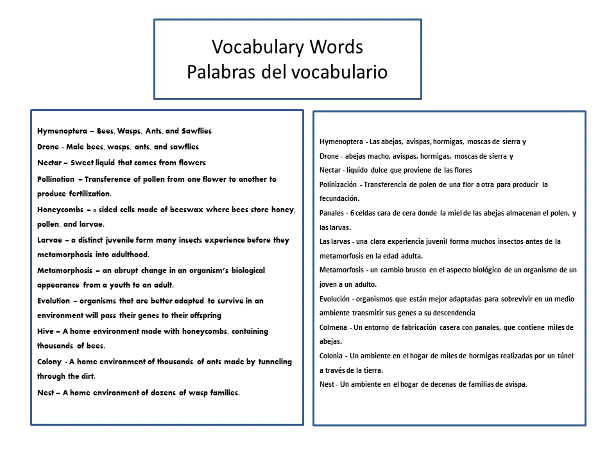A honeycomb is a six-sided cell made of beeswax where bees store honey, pollen, and larvae. Larvae is a distinct juvenile form many insects experience before they metamorphose into adulthood. Metamorphosis is an abrupt change in an organism's biological appearance from a youth to an adult.